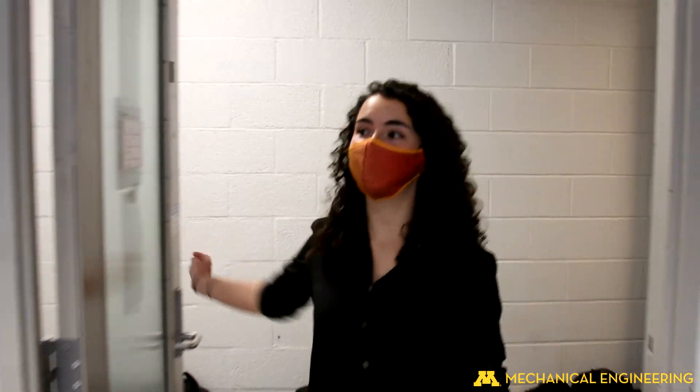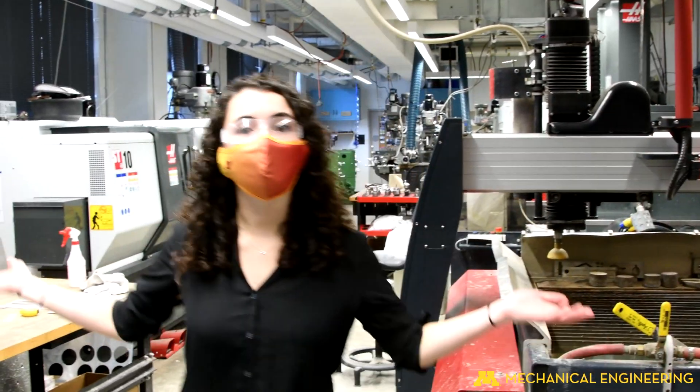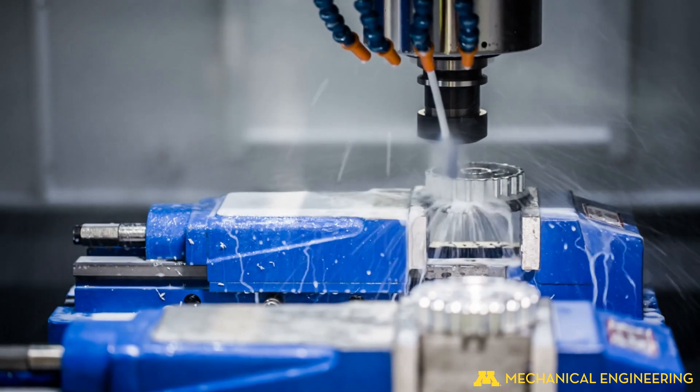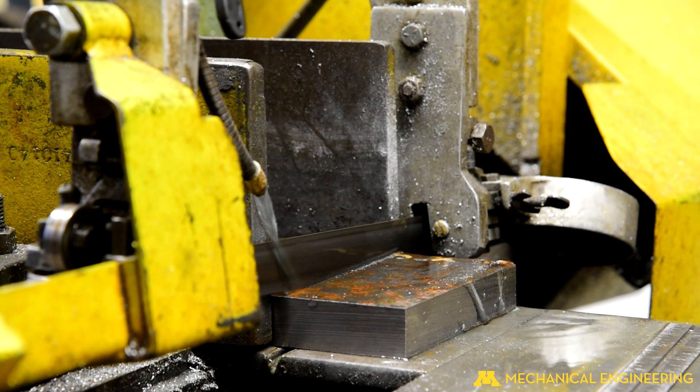Welcome to the ME student shop, otherwise known as my home for the last four years. Here you can learn how to use a manual lathe, mill, CNC machine, water jet, welding — anything you could possibly want. We have staff here that are super excited to teach you. Honestly, this is my favorite place in ME.